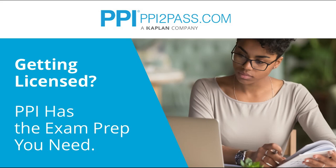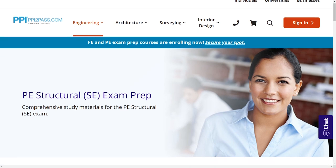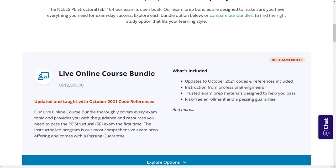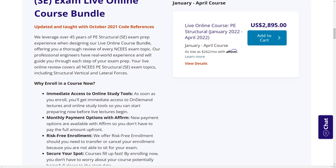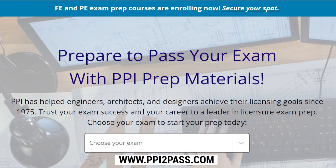This episode of the Structural Engineering Channel is brought to you by PPI, a leader in engineering exam prep for the PE Structural Exam. PPI provides expert prep courses and study resources designed to help you pass the PE Structural Exam the first time. PPI's PE Structural course is fully updated and taught with October 2021 code references and includes new editions of their PE Structural books. Visit ppi2pass.com to see all resources available.